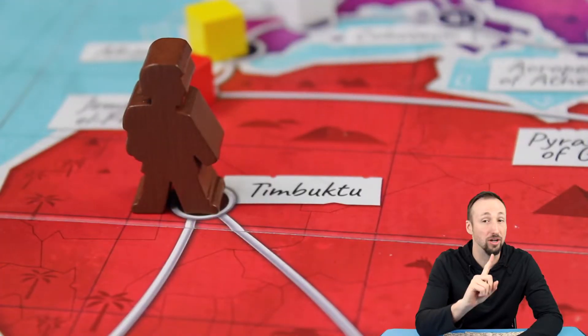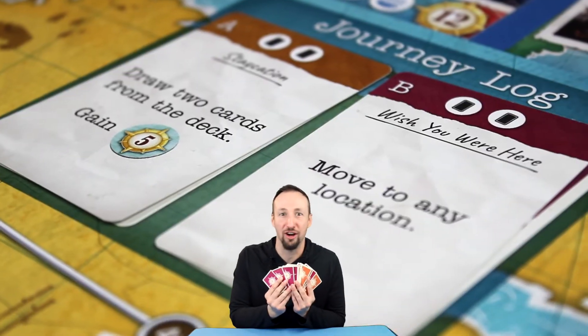Destination cards are claimed for points, but only if your trekker is physically at that destination on the map — you can't see the Sydney Opera House from South America. Finally, discarding trek cards with matching icons allows you to utilize the powerful journey cards.